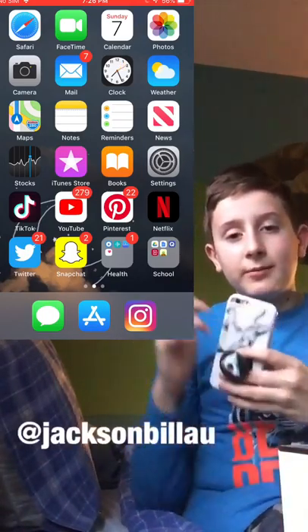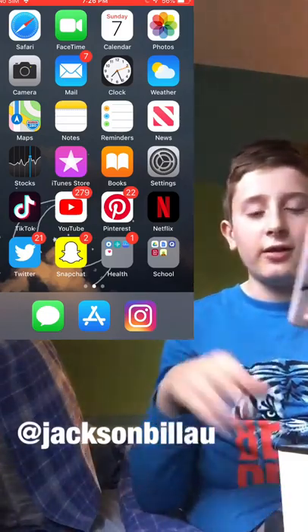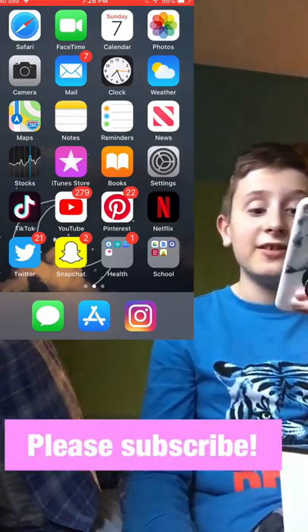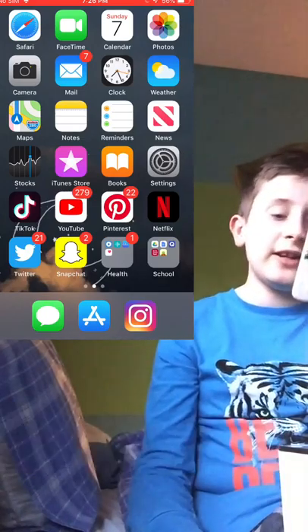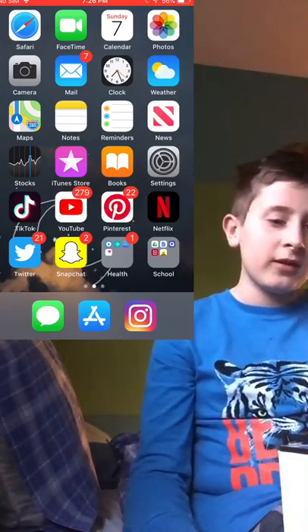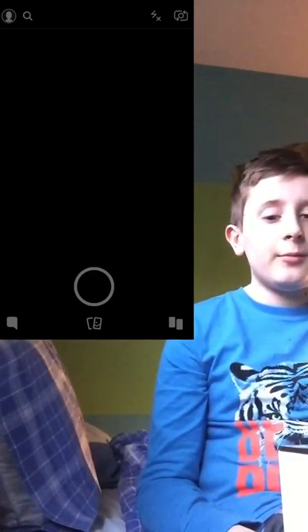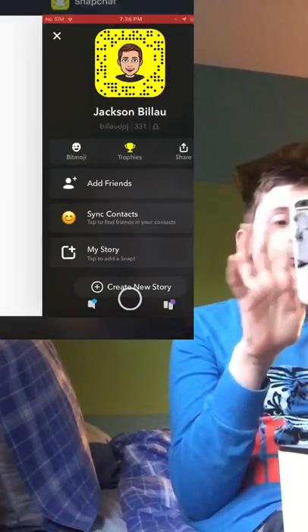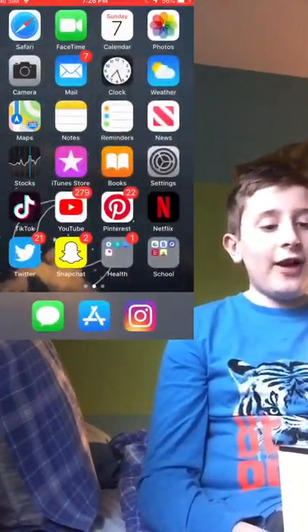I have TikTok — I'll put the plug up there, you can go follow me. Then I have YouTube, Pinterest (which is kind of annoying because it sends me an email every 10 seconds), Netflix, Twitter, and Snapchat. I'll put my Snap code on screen — I'm not too active on it but I do post on my story sometimes, so go add me.